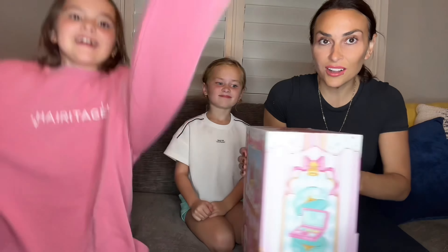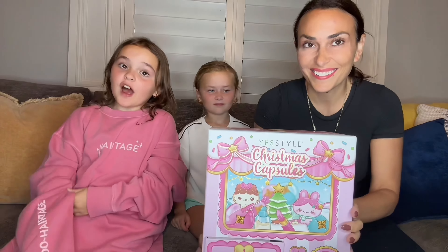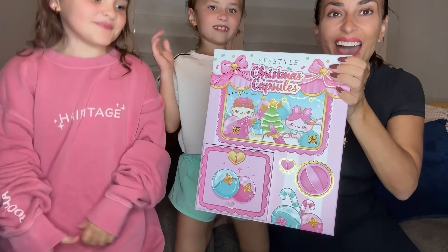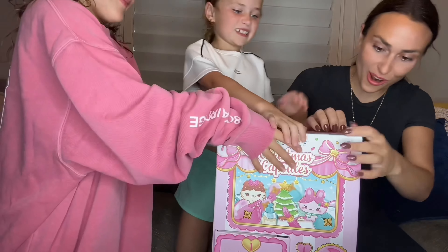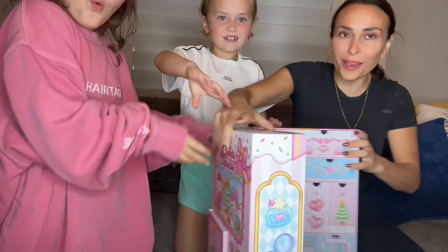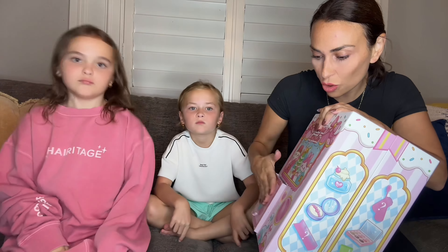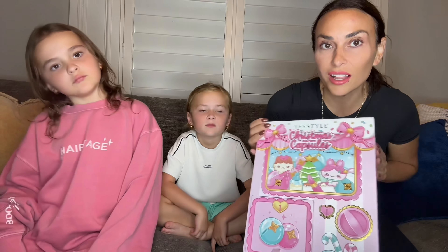This is from YesStyle, and I figured it out so fast when it first got here — it's a calendar. So it's an advent calendar for Christmas time. If you guys want us to do a whole video showing this whole advent calendar from YesStyle, leave a comment and let us know.